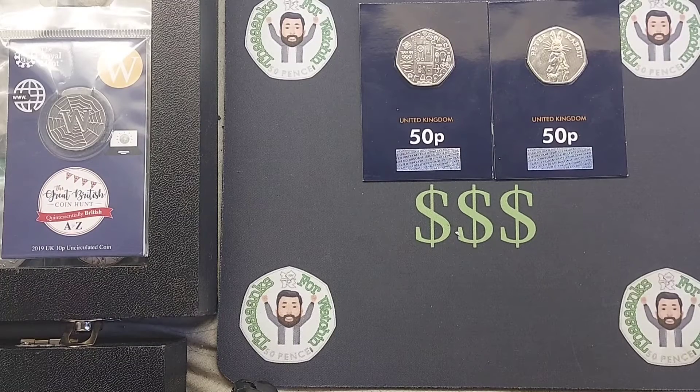Hi guys, Dan's Dollars here. Here we go then, it's the first of three different prize draws on the channel today. We've got this one — it's Guess Dan's Coin.